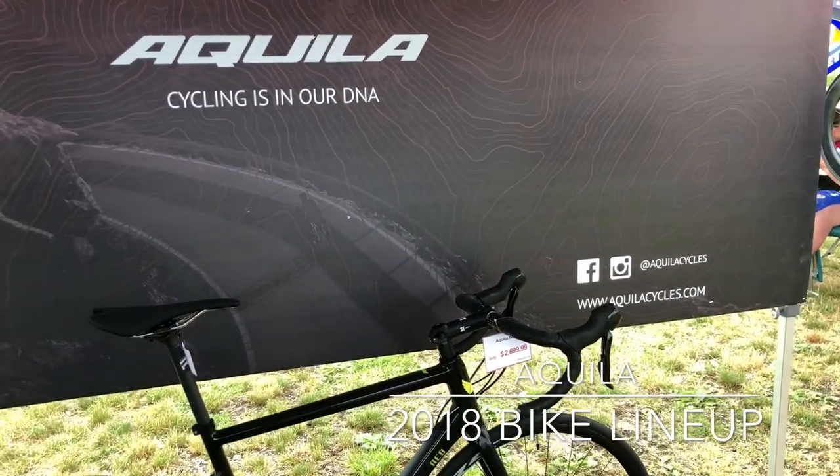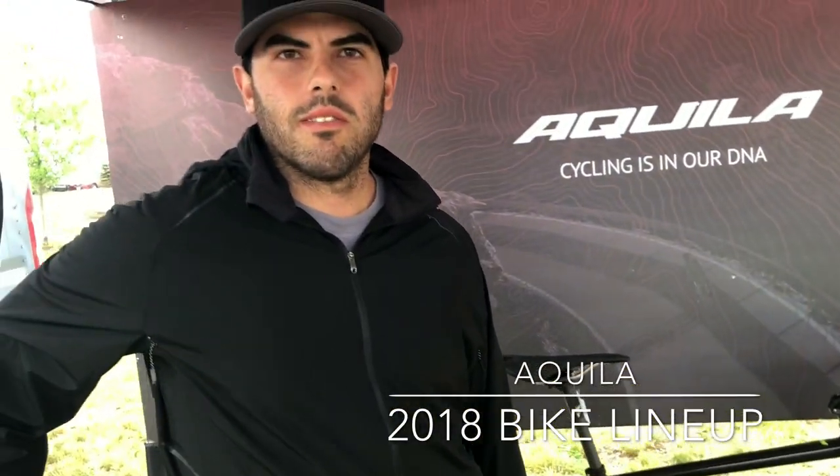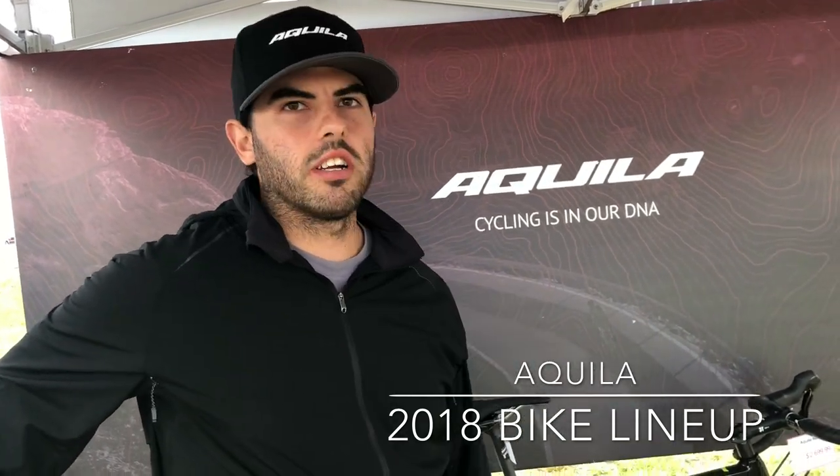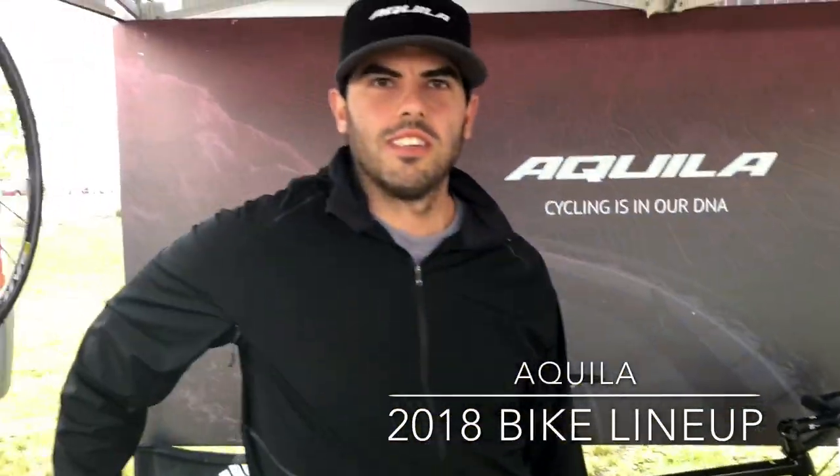You can find us at AquilaCycles.com and at GaiZumi at pretty much all the races this year. You can also follow us on Instagram at AquilaCycles. Thank you very much.